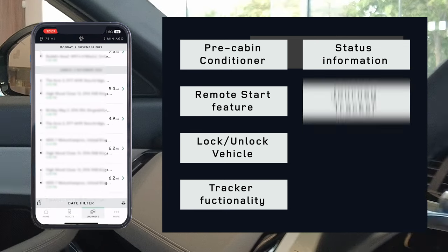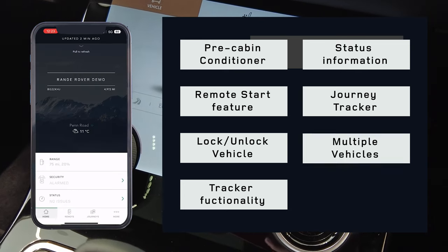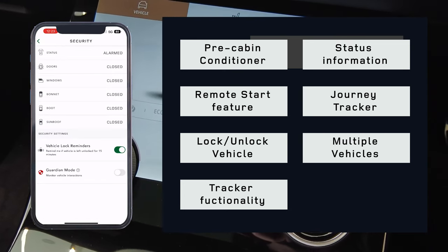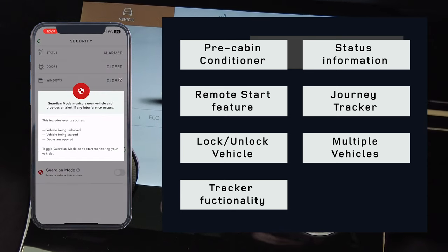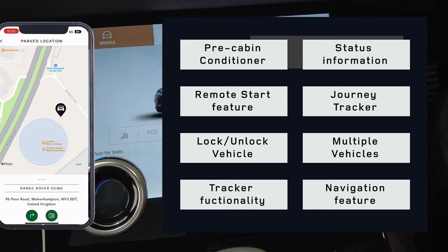We have access to a journey tracker with A to B mileage, which is useful for people doing fuel claims etc. We can also have more than one car on the app at a time, so for business owners or family vehicles etc. And lastly, we have a navigation feature which allows directions to your vehicle if needed.